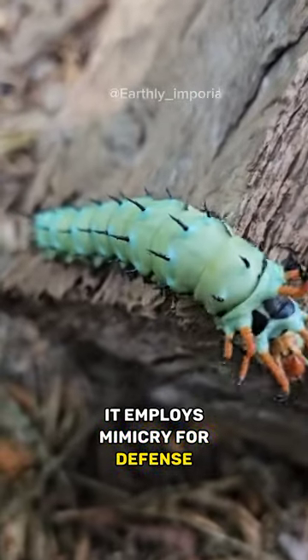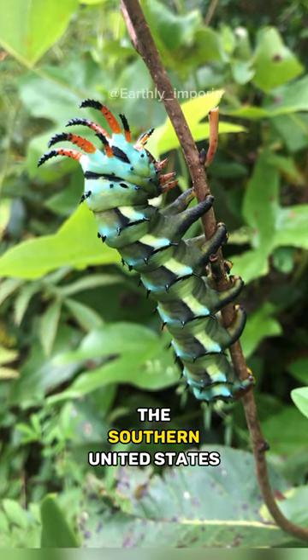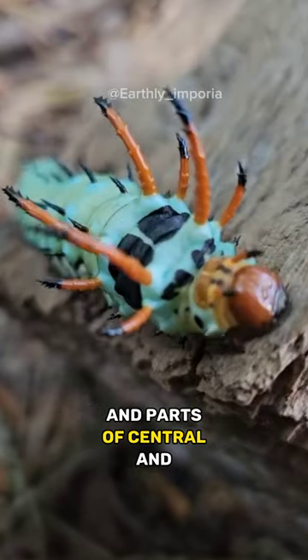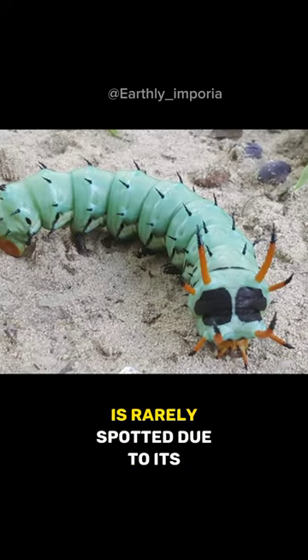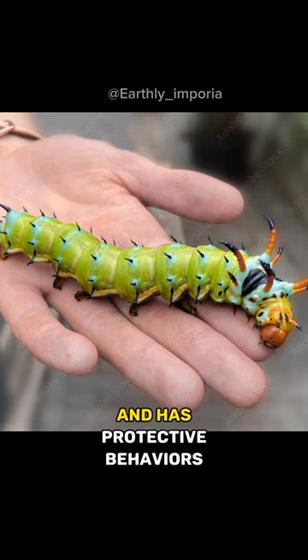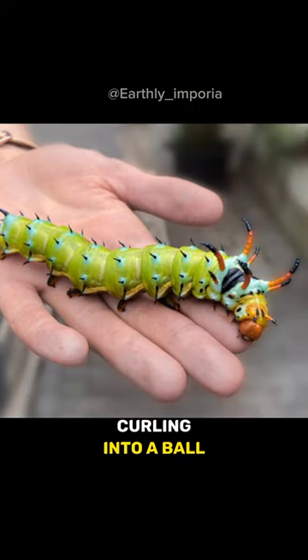It employs mimicry for defense, transforms into a moth, and is primarily found in the southern United States and parts of Central and South America. This nocturnal creature feeds on various host plants, is rarely spotted due to its habits, and has protective behaviors like retracting spines and curling into a ball when threatened.